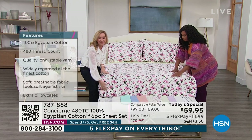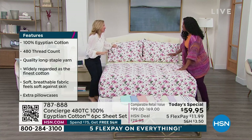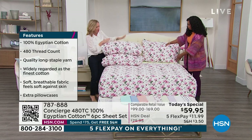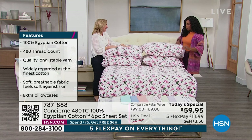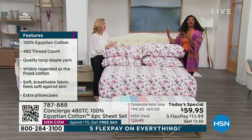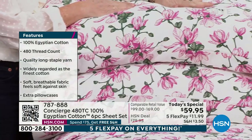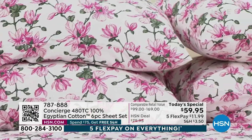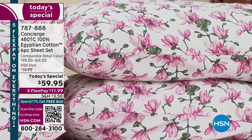You're getting that extra deep pocket, so a nice fit. My favorite is you're getting the extra pillowcases — what a great value. On the full sizes and up, you're going to get two extra, and on the twin and twin XL, you'll get one extra. Nothing's a la carte, which is what often happens when you buy 100% Egyptian cotton at this thread count — you're buying each piece individually. But here, you're getting the whole bed: the fitted sheet, the flat sheet, the pillowcases, and extra pillowcases for less than $60.